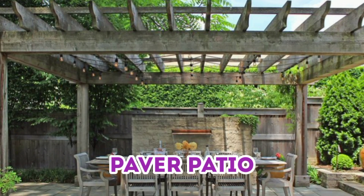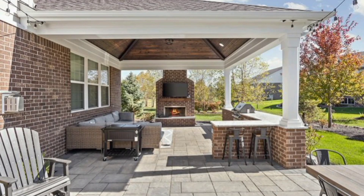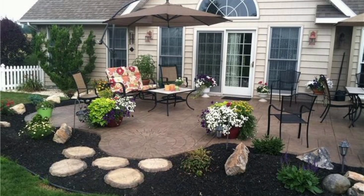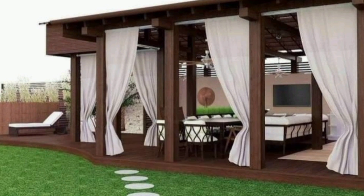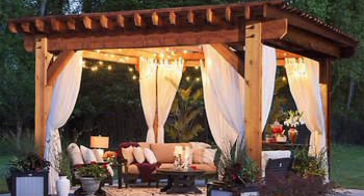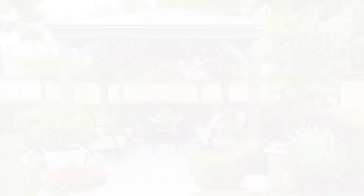Number 13: Paver Patio. Designed brick or stone pavers are DIY-friendly and result in a classic, neat-looking patio. Whether you have a concrete patio, you can cover it with pavers to achieve a unique look. Number 14: Advanced Scenery Patio. This design is suitable for those who have a small backyard, and this design comes from Austin's outdoor design, featuring a cooking or dining area along with some minimalist landscaping.